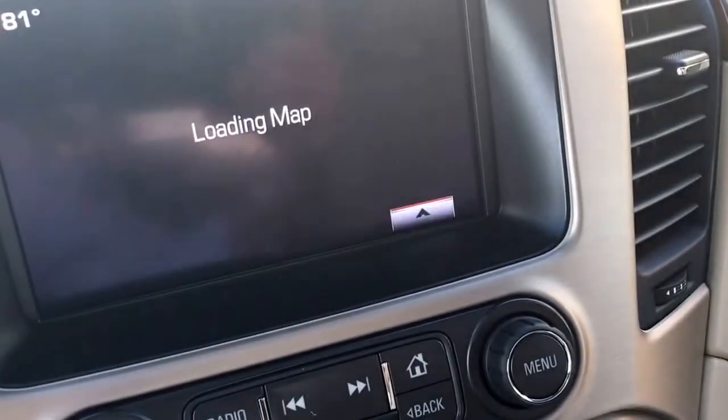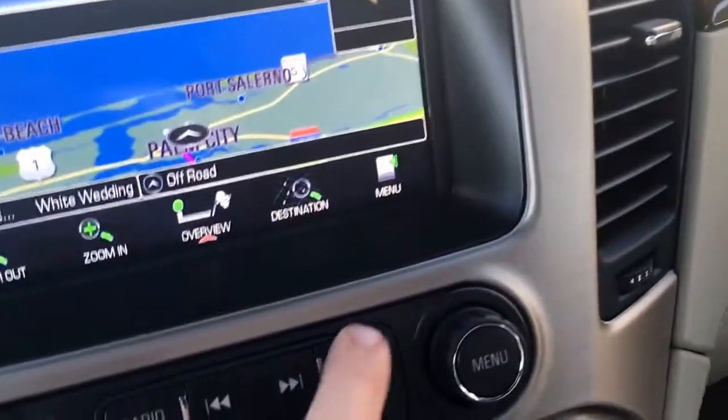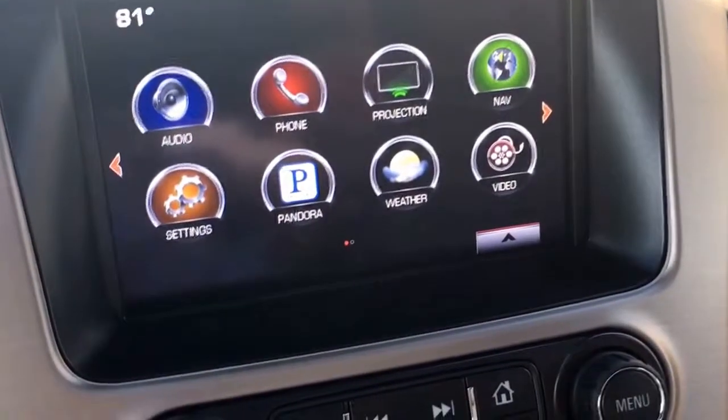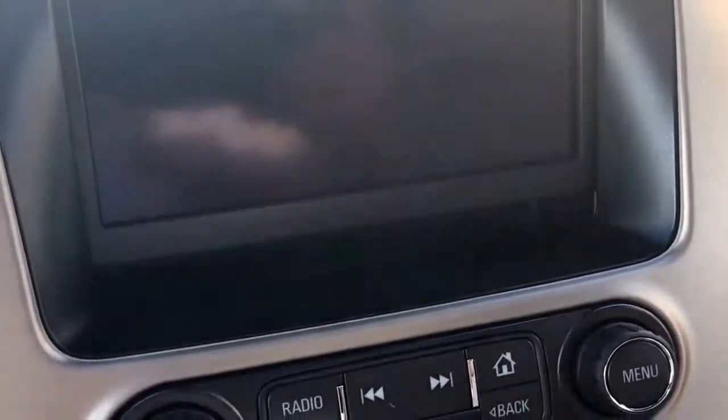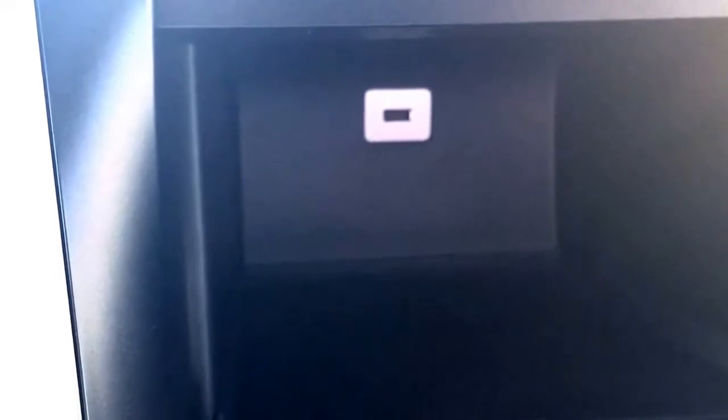And of course you have your moonroof, push button start, navigation, along with all the extras — the Apple iPlay. There's a nice little spot in here to keep your cell phone, all in demonstration mode. Connected by OnStar's high-speed 4G connection. Press the blue OnStar button to learn more. Best to let you know that this vehicle, through OnStar, has WiFi.